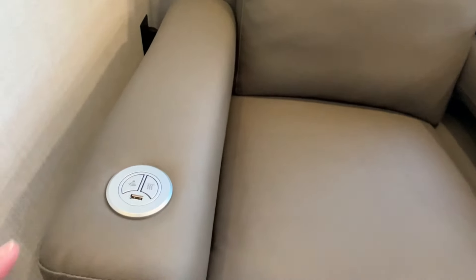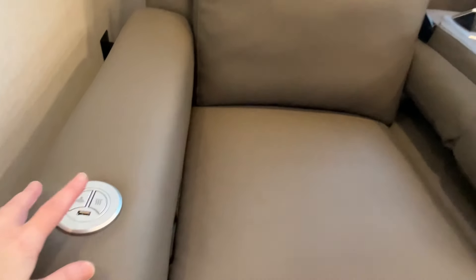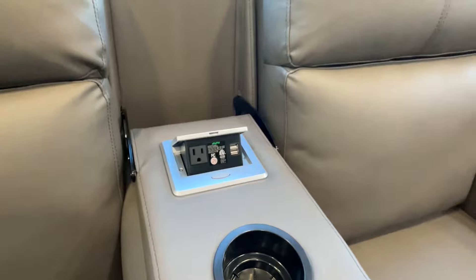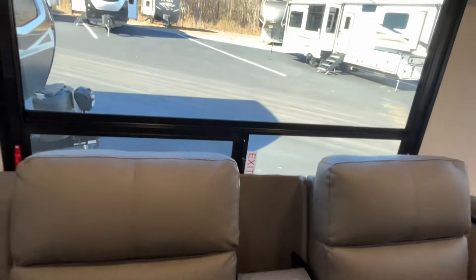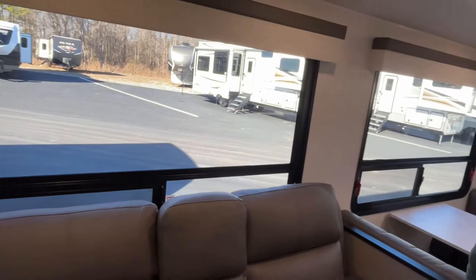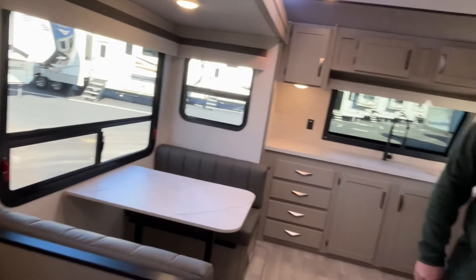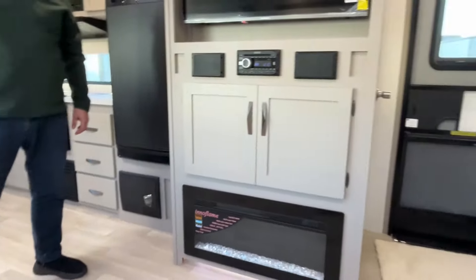The theater seating has cup holders in the middle, and you've got USB, a light, heat, and another plug-in with USB right in the middle. Both of the big windows on this slide are going to open if you need them.